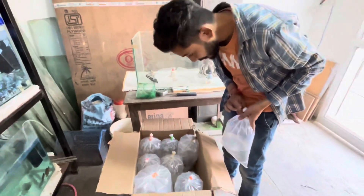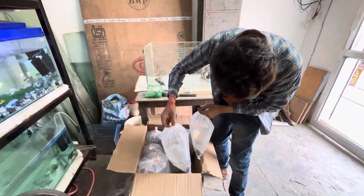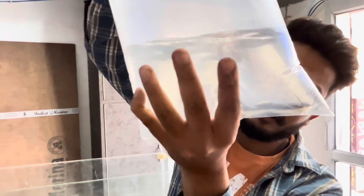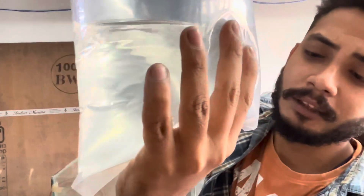First, I will show you. There are red tail catfish — little red tail catfish. Let me open it quickly.